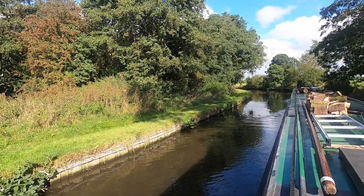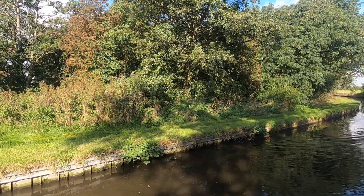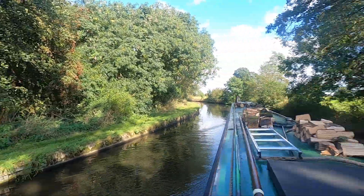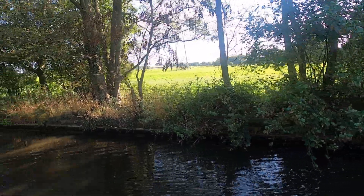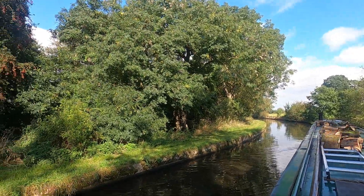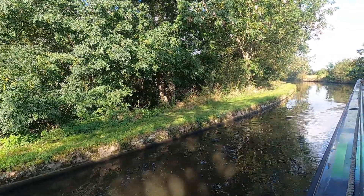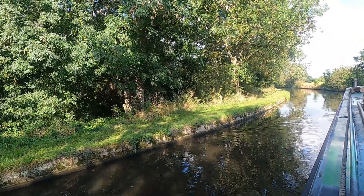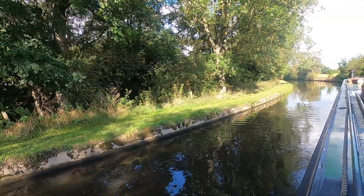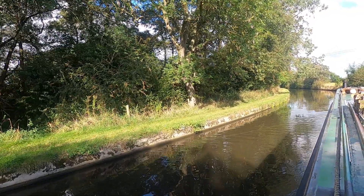Now I know some of you are going to cry out and say 'what about the wildlife?' Well, six foot beyond the canal past the towpath we have loads and loads of space for the wildlife, and of course the bank on the other side is not cut down - so I think there's plenty of space for both of us. If you need to stop in an emergency, having a towpath cut down and easily accessible is extremely important, especially if you're single-handed boating like me - if I happen to break down I need to be able to get to the edge quite easily.